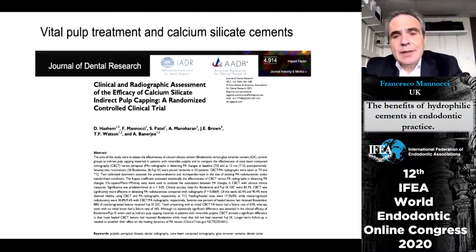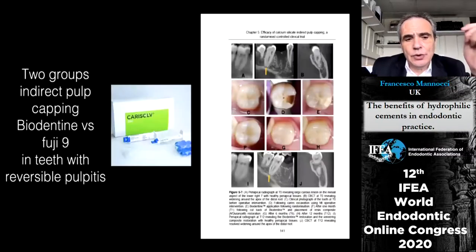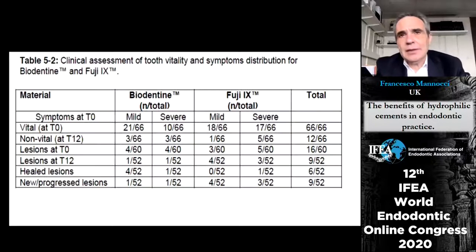The first study we published with Dr. Banerjee and Dr. Hashem assesses the effect of calcium silicate cement Biodentine versus Fuji IX in the treatment of reversible pulpitis with indirect pulp capping. Carisol was used to remove decay in a minimally invasive fashion — it is a mixture of sodium hypochlorite and amino acids that helps remove caries-affected dentine. Teeth were split into those with mild symptoms (cold response lasting 2–3 seconds) and those with slightly prolonged responses.